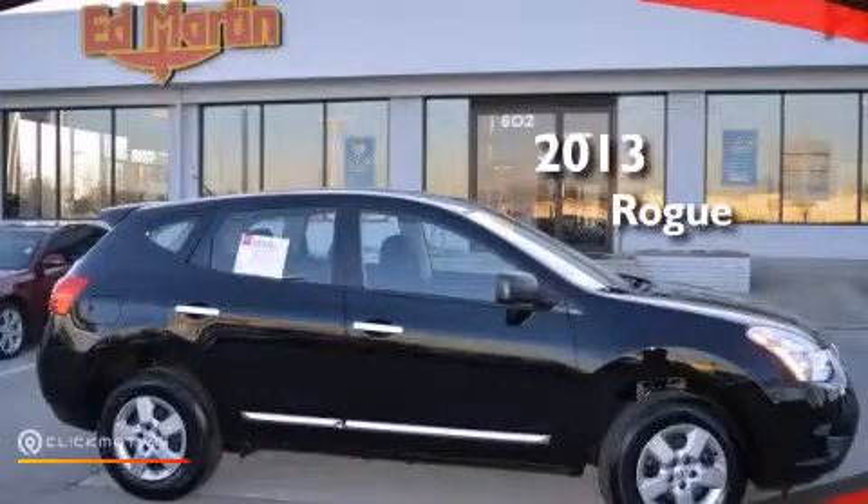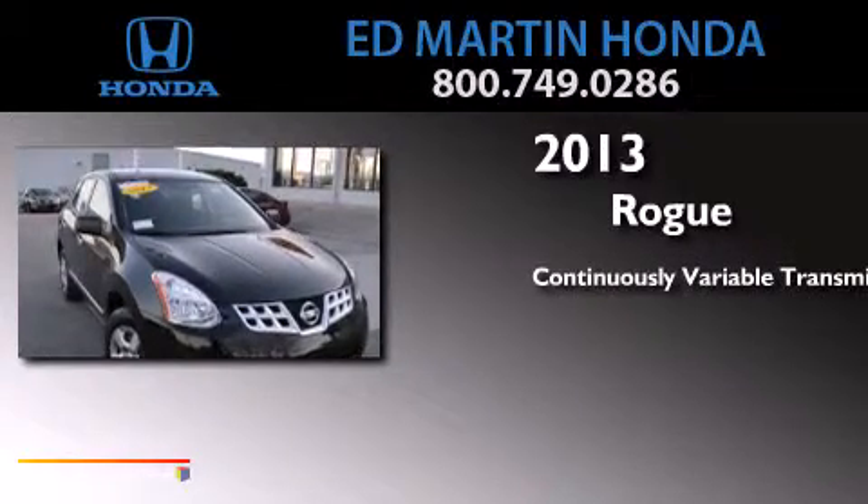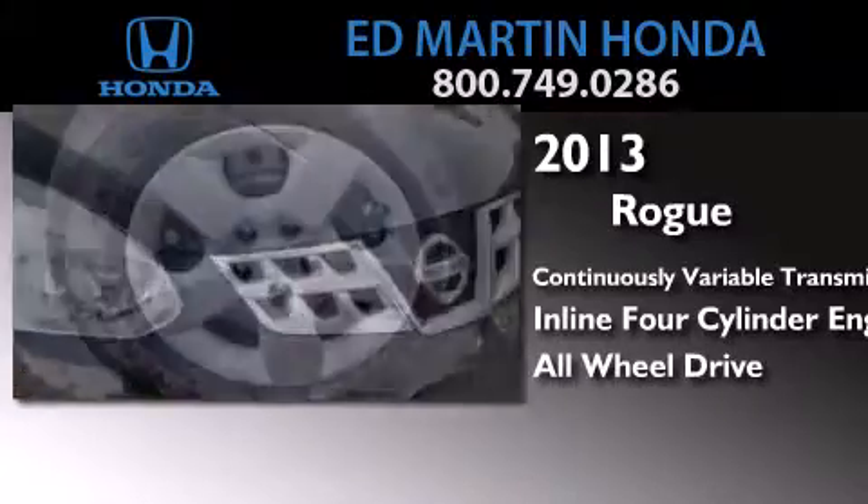This is a 2013 Nissan Rogue. This crossover has a continuously variable transmission, an inline four-cylinder engine, and the added safety and control of all-wheel drive.